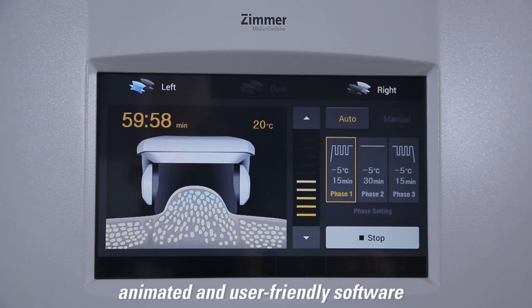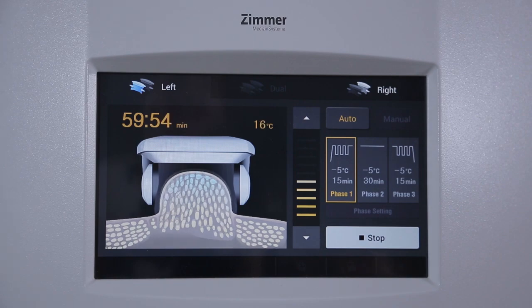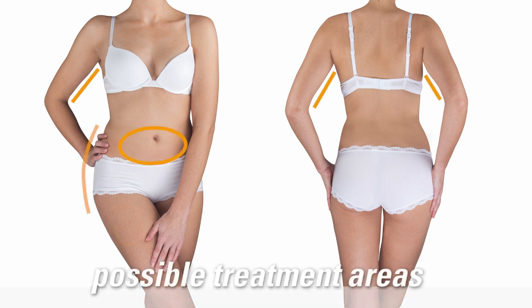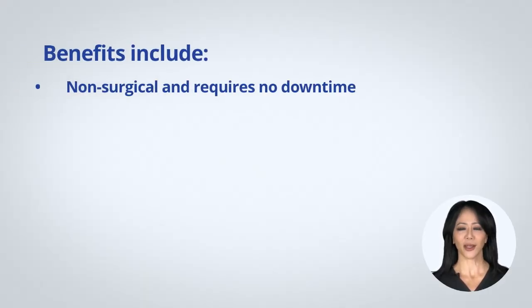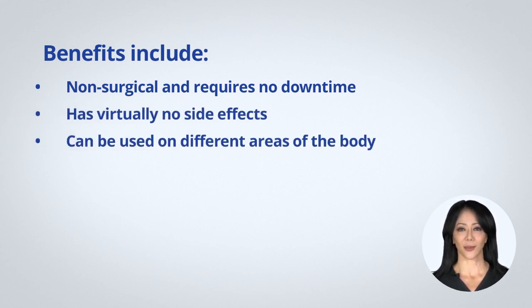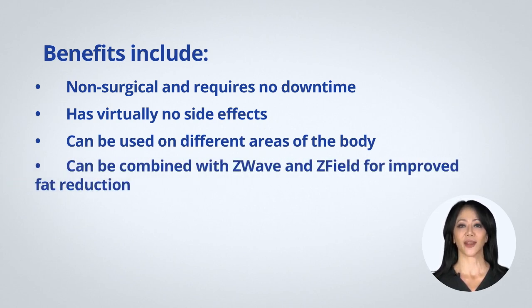The crystallized fat cells will then be removed naturally over a period of 10 to 12 weeks. ZLipo has been found effective in reducing fat on the abdomen, hips, thighs, and love handles. Benefits include: non-surgical and requires no downtime, has virtually no side effects, can be used on different areas of the body, and can be combined with ZWave and ZField for improved fat reduction.